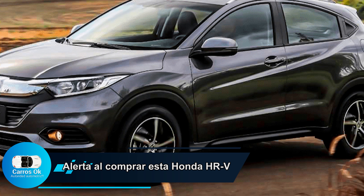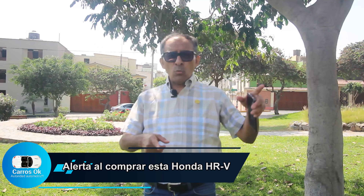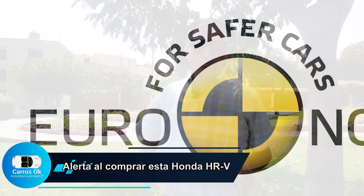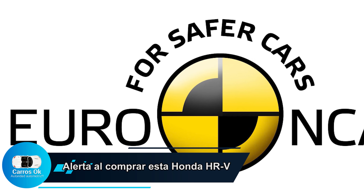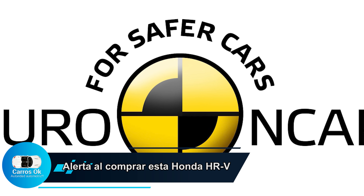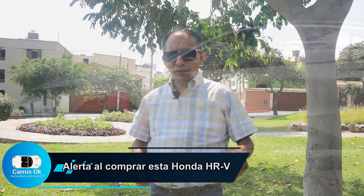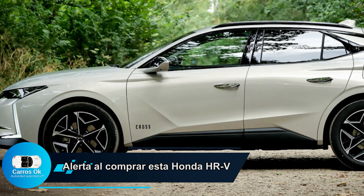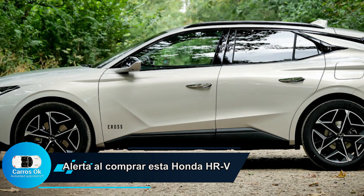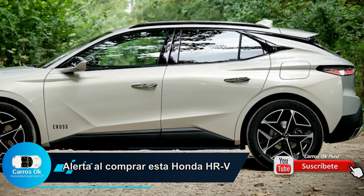Esta información nos la acaba de dar la Euro NCAP para Europa en la última evaluación 2022 que se realizó a diferentes vehículos. Hemos hecho varias evaluaciones; la última que mencionamos fue de la marca francesa DS Automóviles con su modelo DS4, que obtuvo 5 estrellas. En este caso, la HR-V de Honda solamente obtuvo 4 estrellas.